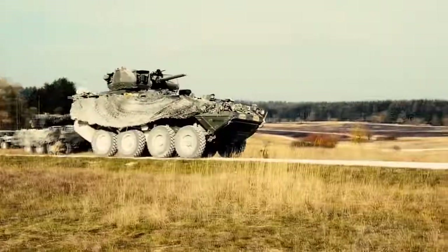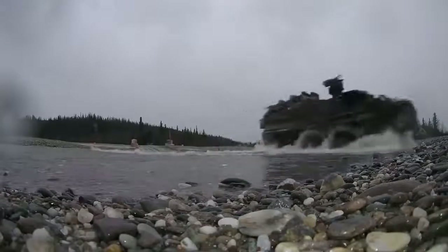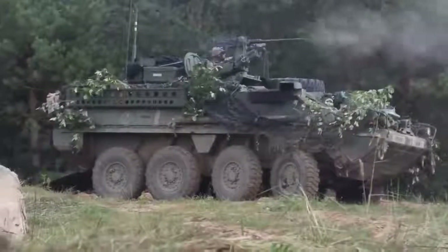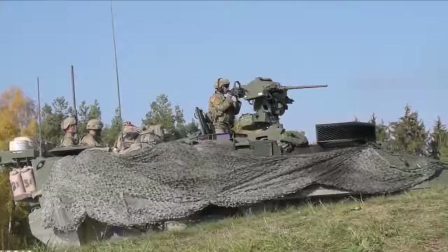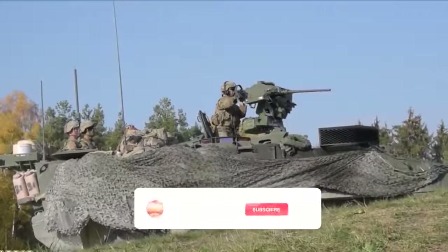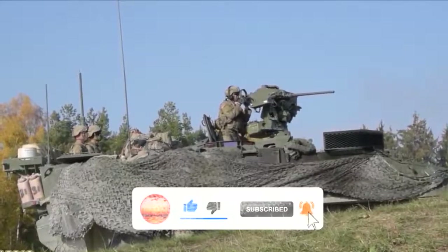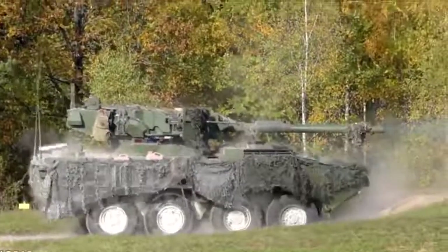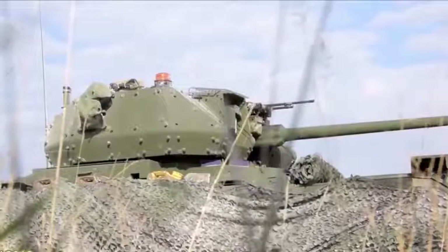Recently, an explosive reactive armor kit was designed for this vehicle. The M1296 Dragoon is fitted with an unmanned turret armed with a 30-millimeter cannon. It can effectively engage lightly armored vehicles up to a range of 3,000 meters. This cannon also fires airburst rounds that explode above the target, allowing it to hit people hiding in trenches and behind walls. These rounds are also effective against unmanned aerial vehicles. There is also a coaxial 7.62-millimeter machine gun. The Dragoon is fitted with a battlefield information management system.